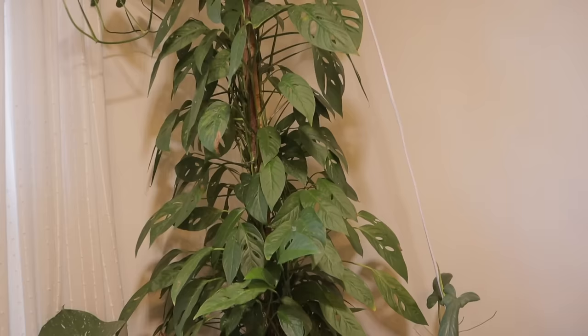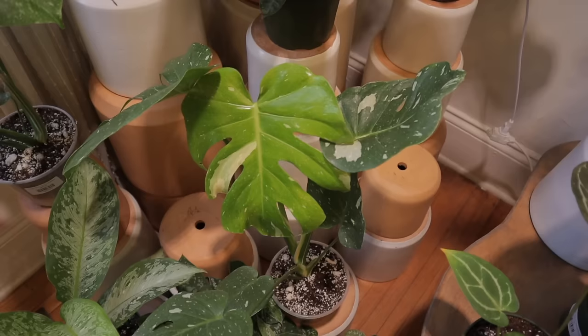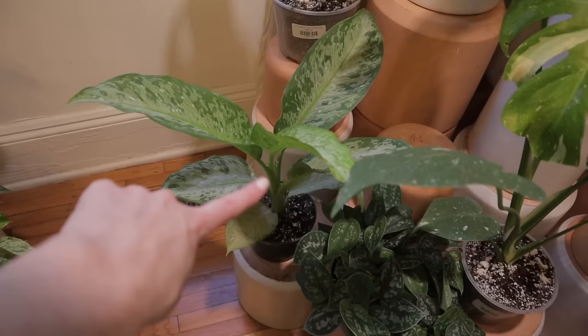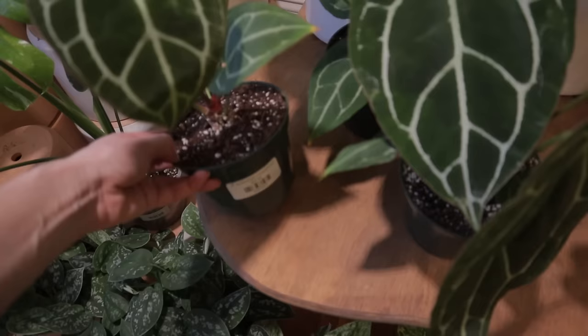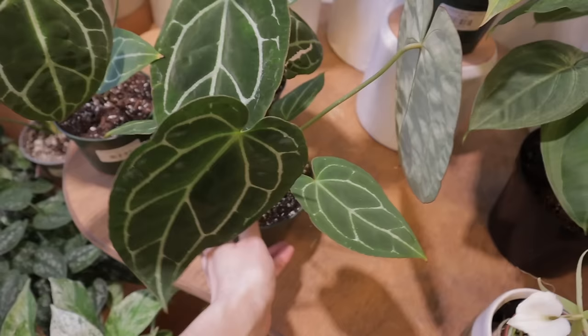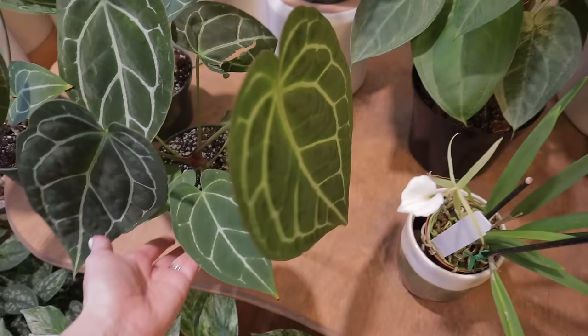Then we have a BFTA philodendron. Another beautiful — look at this new leaf on this monstera Thai — makes me want to get another one. Some more gorgeous scindapsus. I think this one is a really lovely dieffenbachia. Then some anthurium here — crystallinum, $44. They all look like crystallinums. Oh, these have some big leaves. $44 — come on, that is freaking beautiful. Anthuriums are just next level.